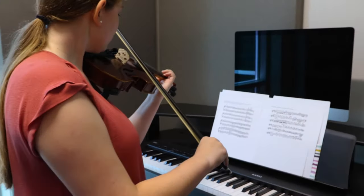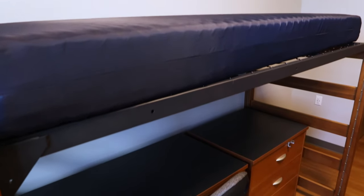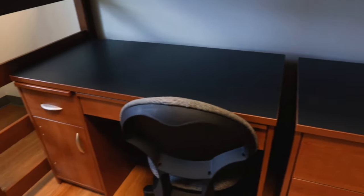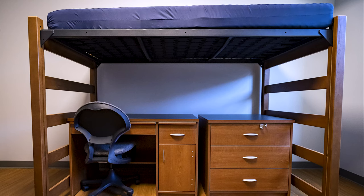Northwest even has three music practice rooms for students to utilize. Every room comes with a bed, desk, chair, dresser, and closet space. Rooms here offer stackable furniture, where existing furniture can loft or bunk. This is a standard double room. Wi-Fi is provided and there are also Ethernet ports.